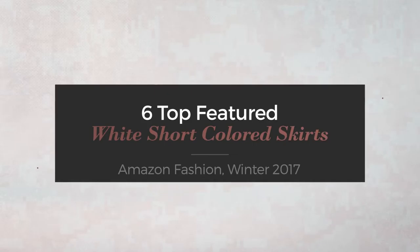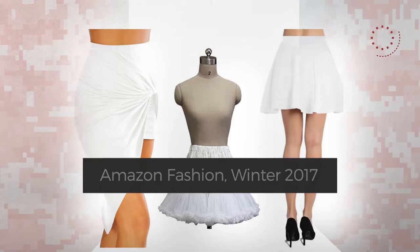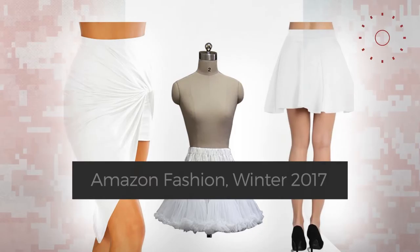6 Top Featured White Short Colored Skirts on Amazon Fashion, Winter 2017. At any time, click the circle and check for updated deals on your favorite skirt.